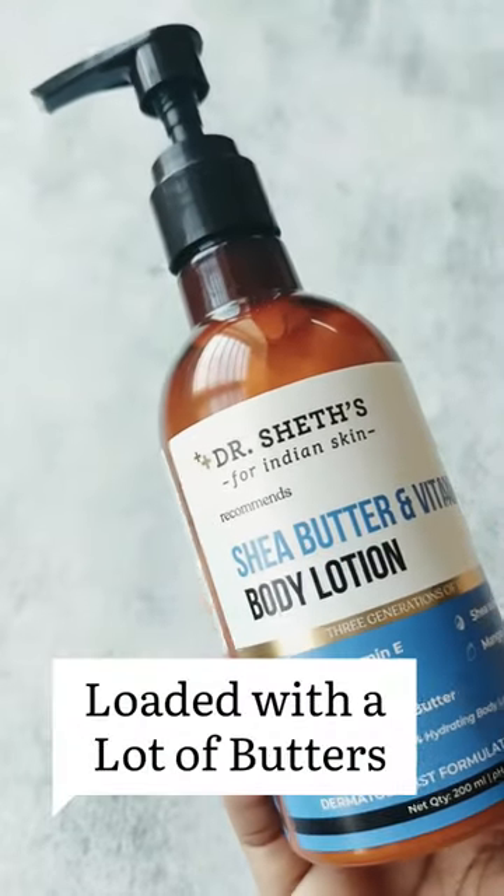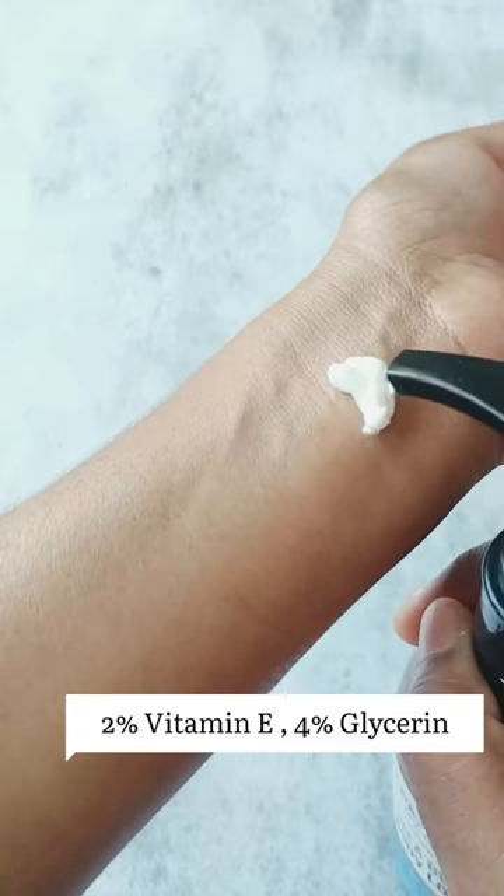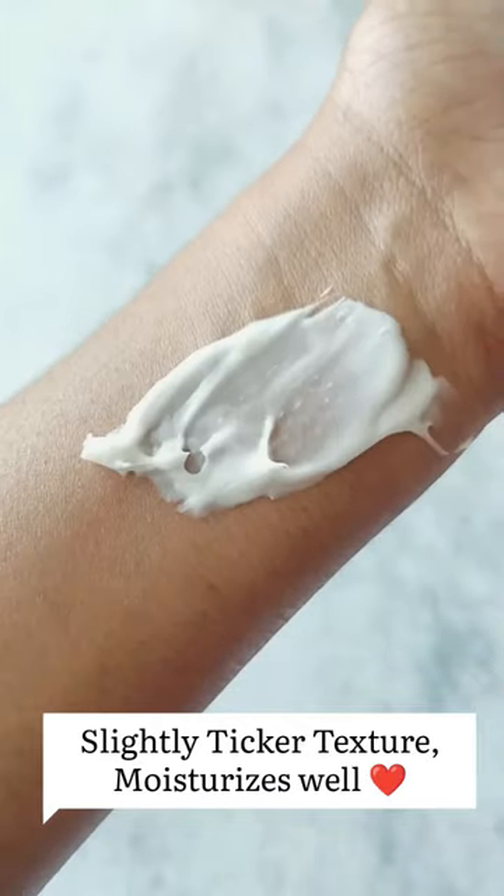Next we have the Shea Butter and Vitamin E body lotion from Dr. Sheth. It has 2% vitamin E, 4% glycerin, and many butters like Shea Butter, Murumuru Butter, and Mango Butter. It is a very moisturizing body lotion.